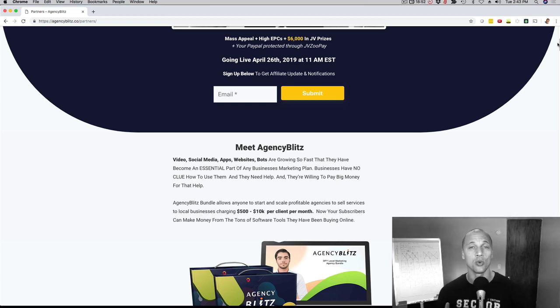Mark your calendar for April 26th — it's a Friday. It's going to be a short and sweet launch: Friday, Saturday, Sunday, and then Monday night it's over. Three and a half days, a quick and easy promotion for you.